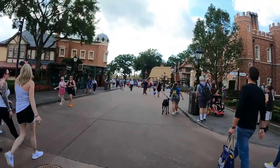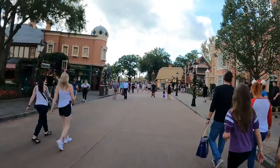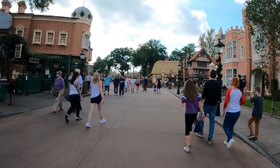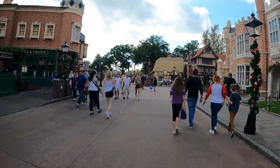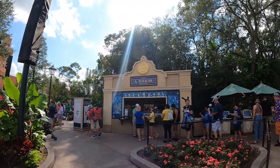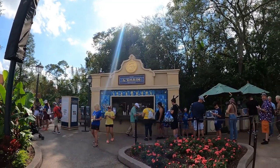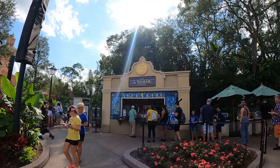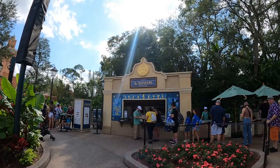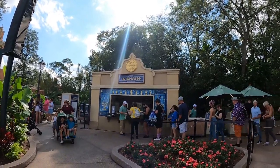Heading to the next cookie, between France and Morocco — we're in England now — and the crowds have not been bad for a Sunday after Thanksgiving. Over here at La Cham Holiday Kitchen is where you get the black and white cookie, but Chrissy and the boys said they didn't like that one, so we are heading over to Germany.